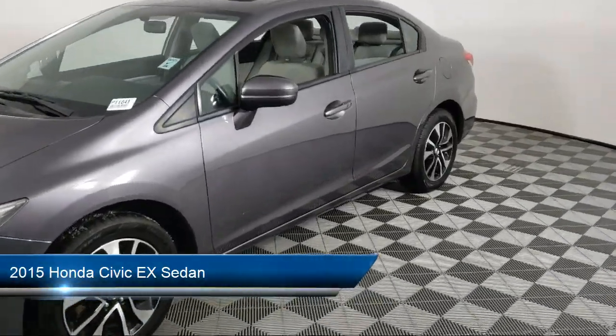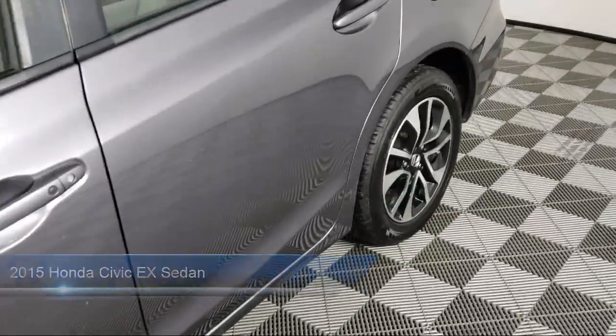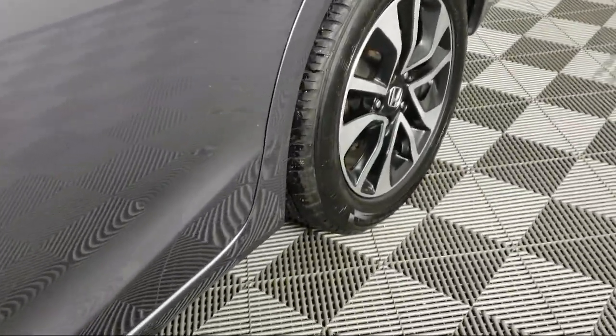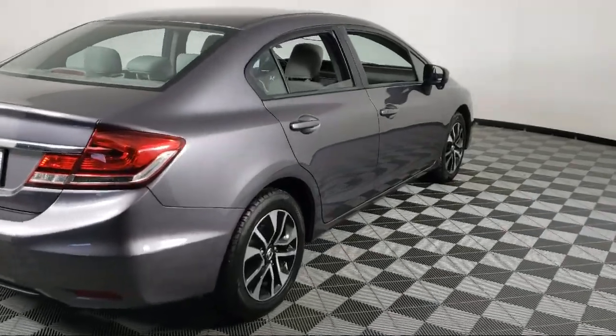It comes equipped with steering wheel controls, keyless entry, mode select transmission, rear view camera, split fold down rear seat, fully automatic headlights, and alloy wheels.